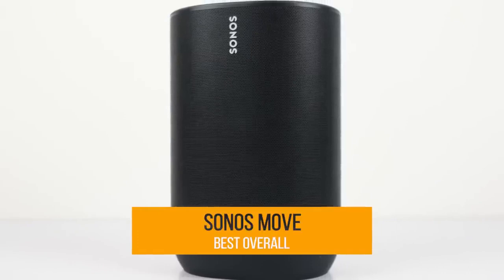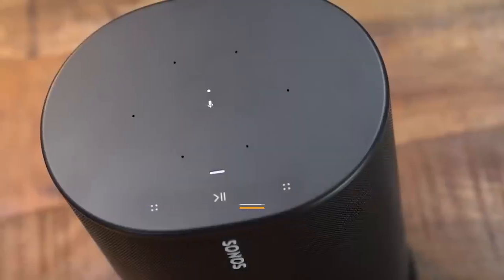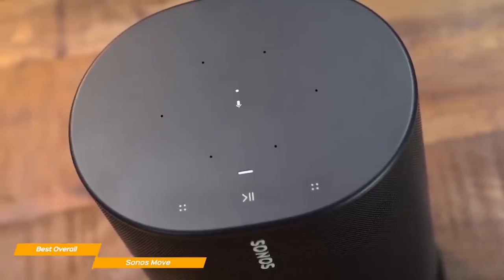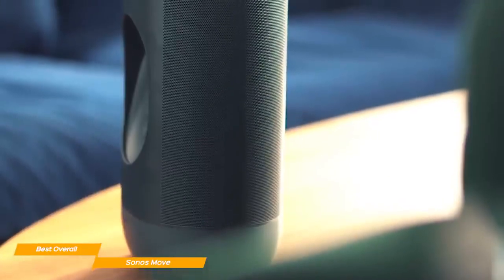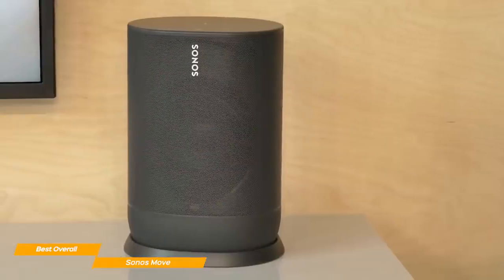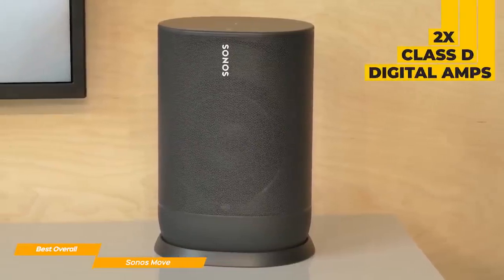The final speaker on our list is the Sonos Move, my choice for the best overall Bluetooth speaker. The Sonos Move is arguably the best Bluetooth speaker money can get you, with its shocking sound quality, smart connectivity features, and great battery life. Design-wise, the Sonos Move is similar to other Sonos products, but the build quality is much better compared to lower-priced options like the Sonos Roam. The front grille is metal, and the Move is equipped with two Class D digital amplifiers.